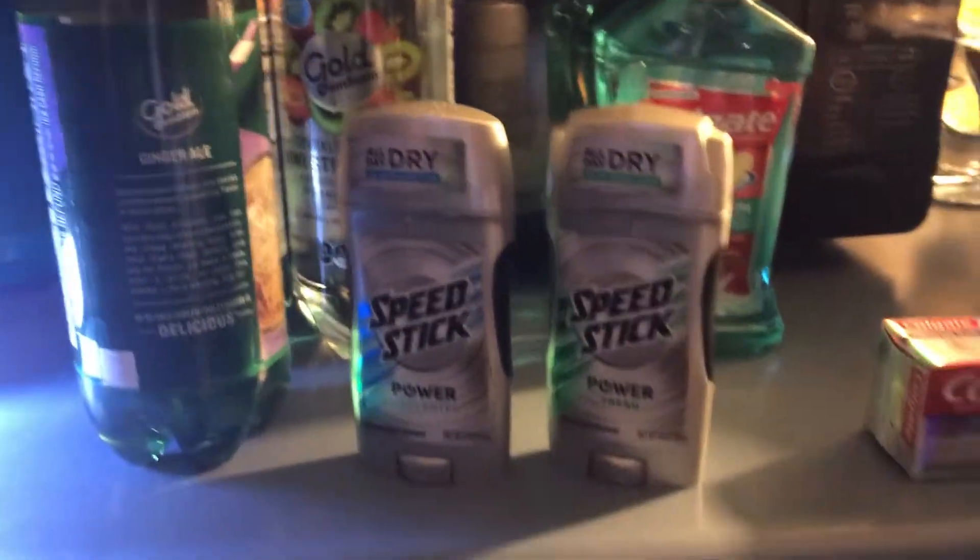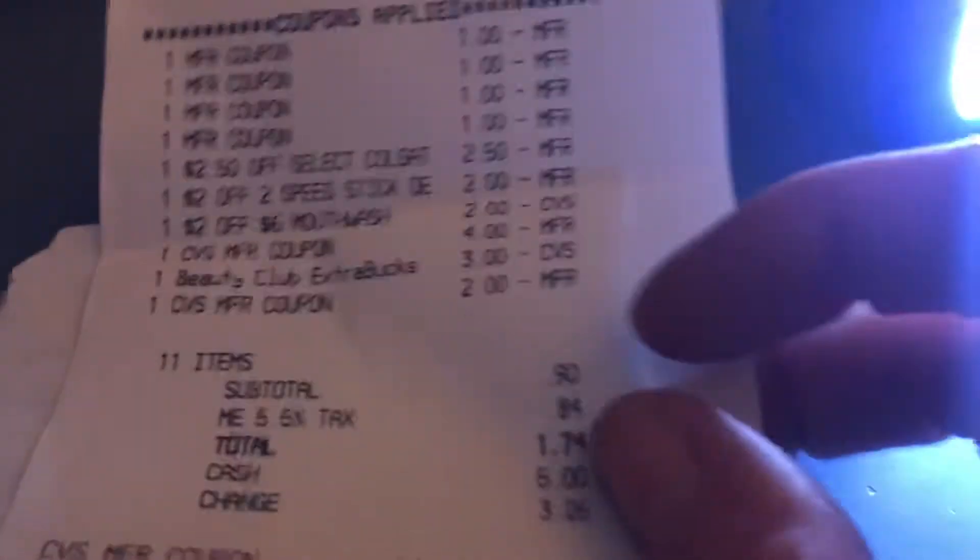This here is my CVS haul, and this only cost me 90 cents plus tax, for $1.74 total for all of this.